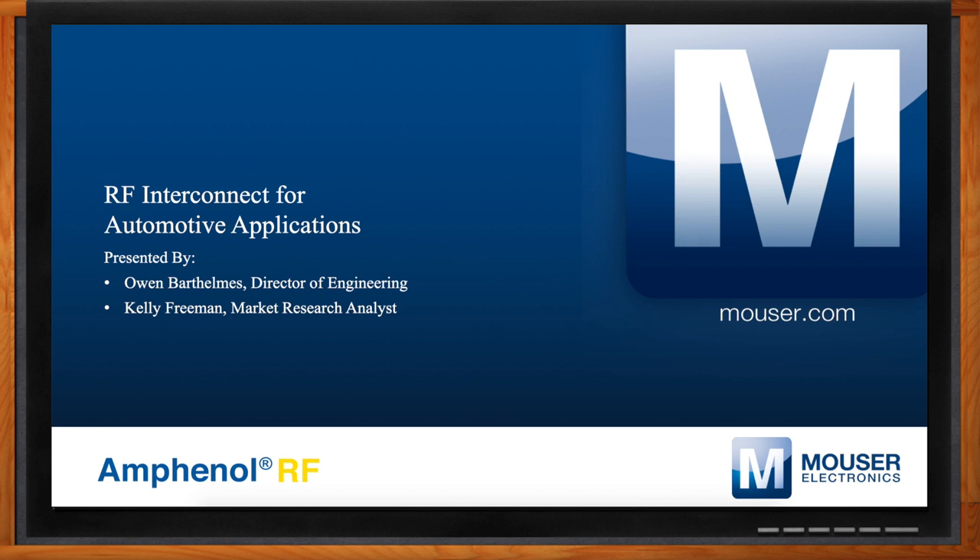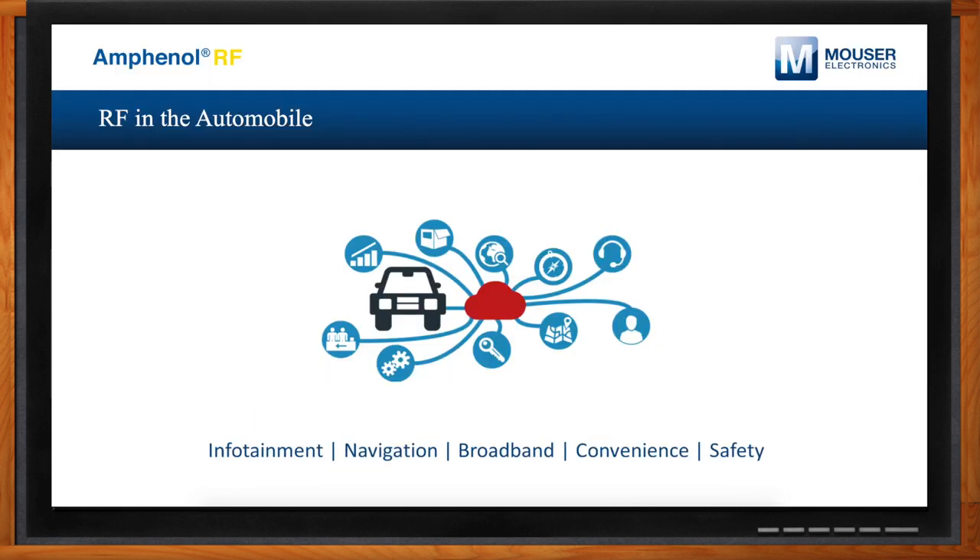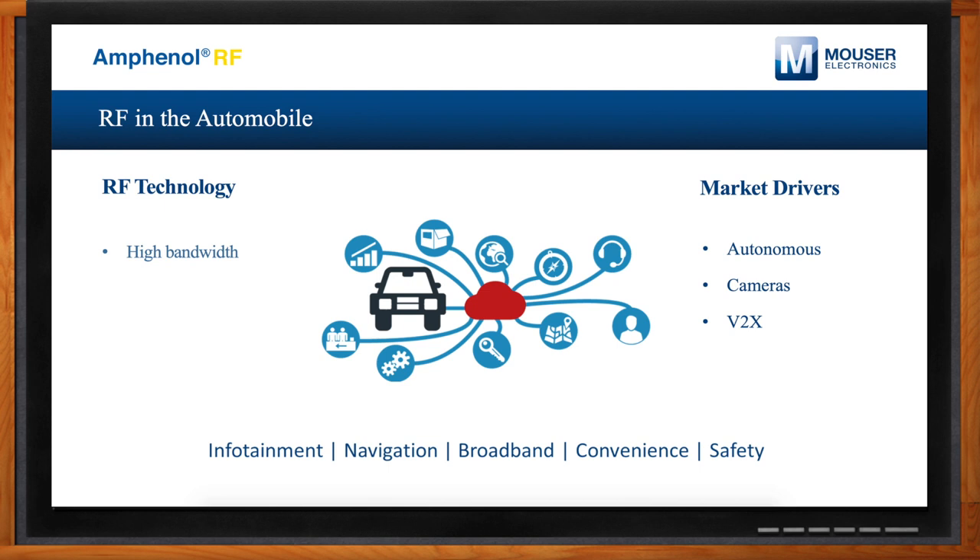Kelly, we're talking about RF connectors and automotive applications today — so why do we need RF in our cars and how are those needs evolving? There are a lot of changes in the automotive market happening now. Some key drivers for next-generation systems include autonomous vehicles, cameras, and vehicle-to-vehicle communication. RF interconnect needs to evolve as well — high bandwidth and high density are the key RF technologies that will help address those changing market needs.